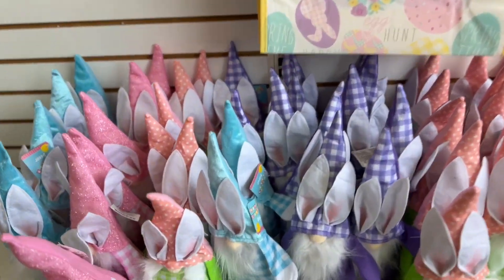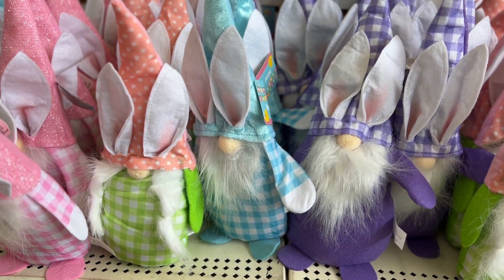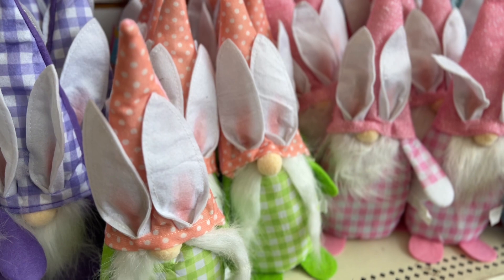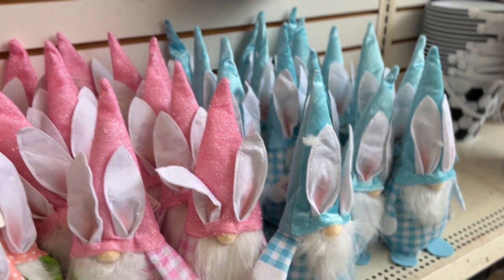Guys, look what I ran into — they've been having the cutest gnomes. They have all different colors. Look at this one, super cute.